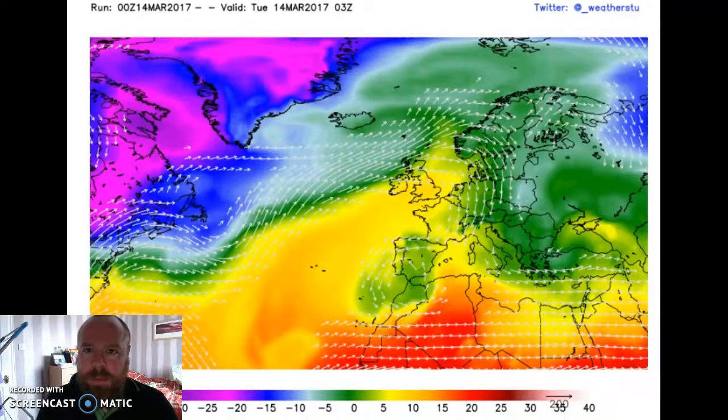So a major dump of cold air — bitterly cold Arctic air for the time of the year — driving south all the way into the southern half of the United States. That is going to cause major issues with regards to plants and vegetables that have been growing somewhat earlier this year because of the warm weather that we've seen during the month of February.